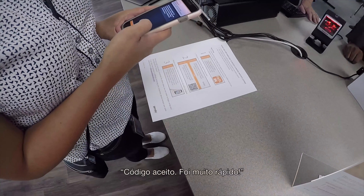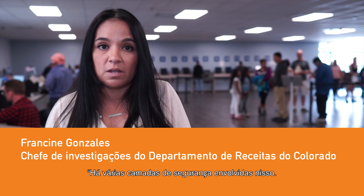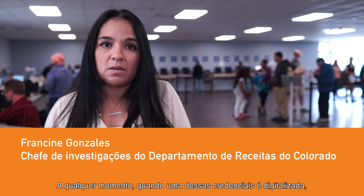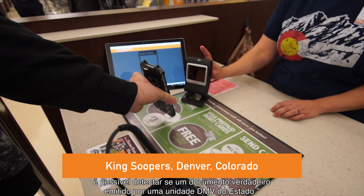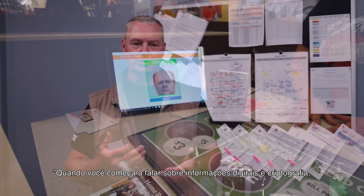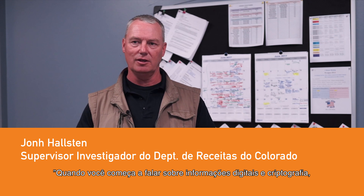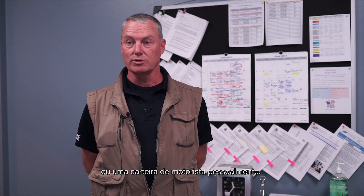Information code accepted. That was fast. There are multiple layers of security involved in this. At any given time when one of these credentials is scanned, it's going to detect if that was a genuine document issued by a state DMV facility. When you start talking about digital information and the encryption, it's more secure than actually presenting a credit card or a driver's license in person.